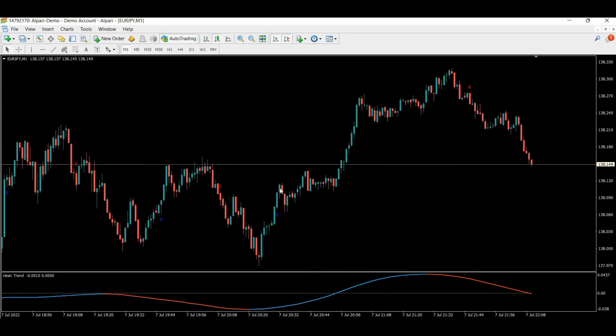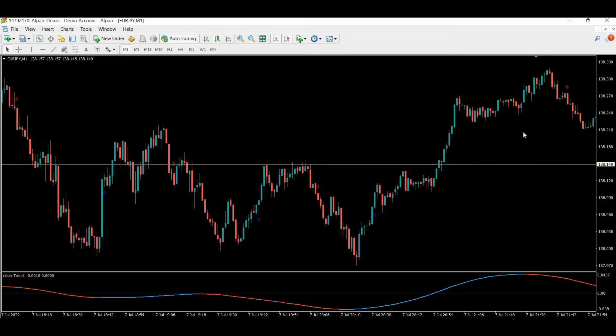Here you can see another signal — one, two, three, four, five — very close to a win, but it's a loss. No problem. One win so far. I'm also calculating with my hand. Loss is one, one win. Here is another win — one, two, three, four, five. Two wins.